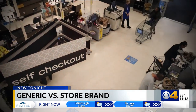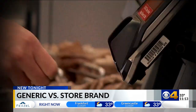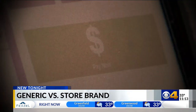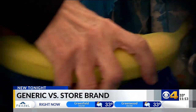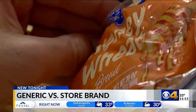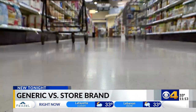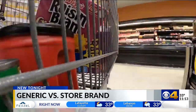The checkout can be a scary place, especially when you're trying to save a buck. It's clear the need is there and people are struggling. When your dollar doesn't stretch quite as far as it used to, Kroger's Eric Halverson recommends giving some of his store brand products a try.